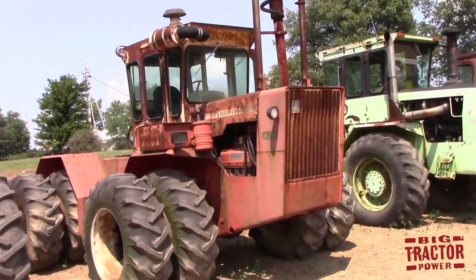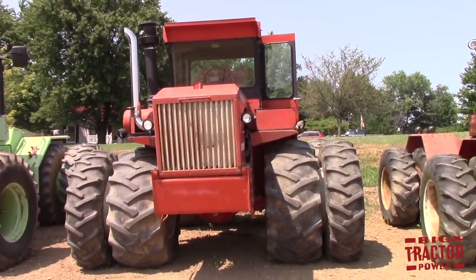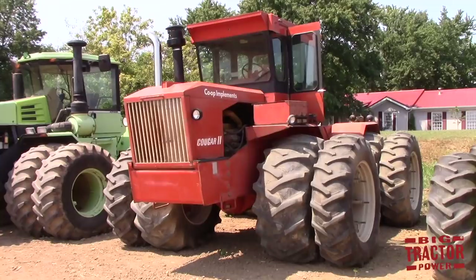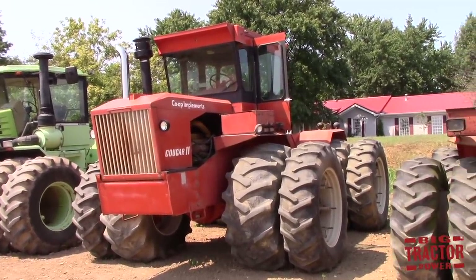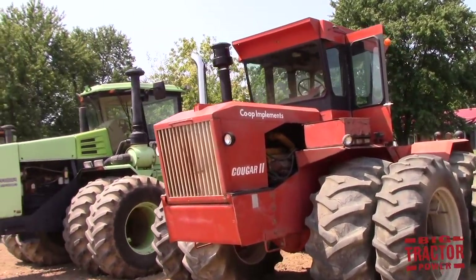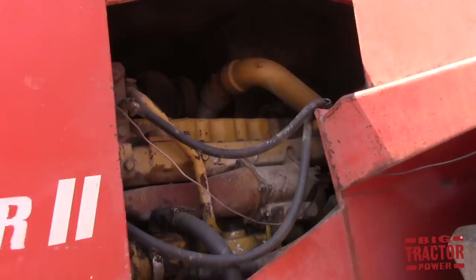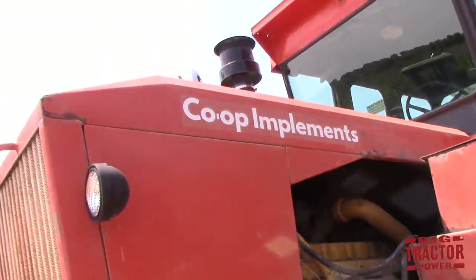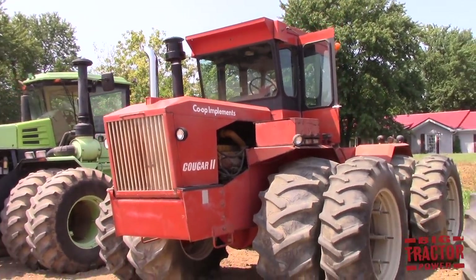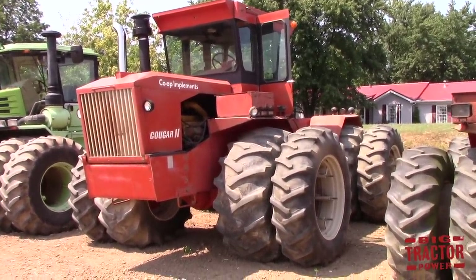One of my favorite tractors in this collection is the Steiger Cougar 2 — it's a co-op model. Steiger built these co-op tractors in orange for Co-op Implements in Canada. I believe there were 68 dealers in Canada registered for Co-op Implements, though not all of them sold Steiger, so this is a pretty rare tractor to see anymore. It's got the Caterpillar engine in it. Co-op Implements also distributed Deutz-Fahr tractors in orange and Volvo tractors and Volvo combines — a lot of history with this co-op Cougar 2.